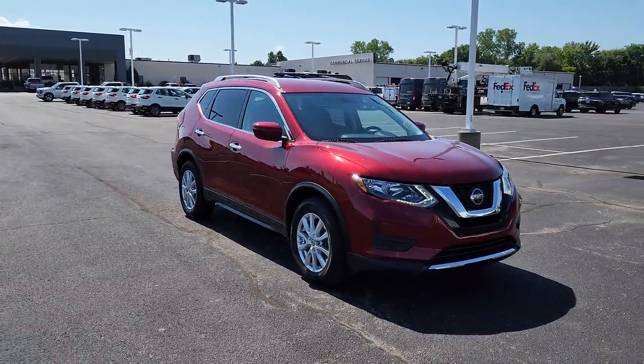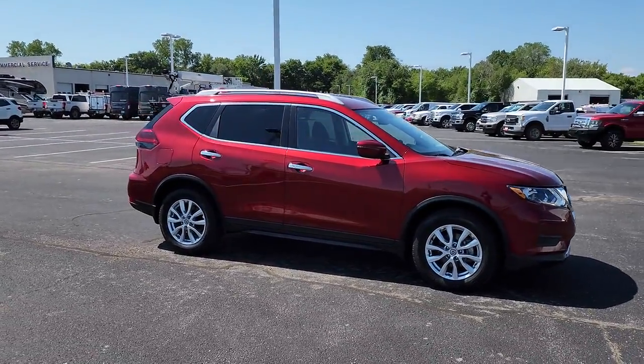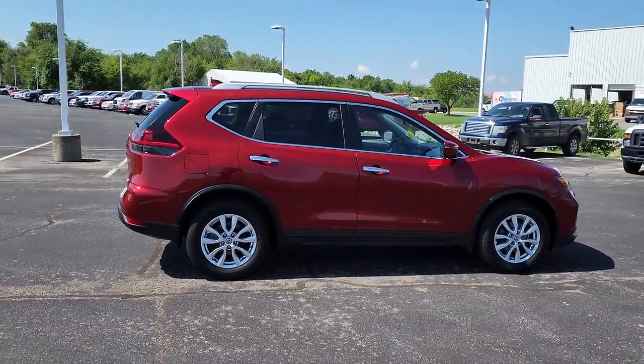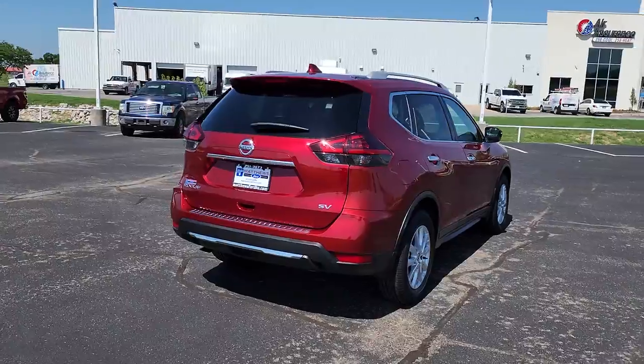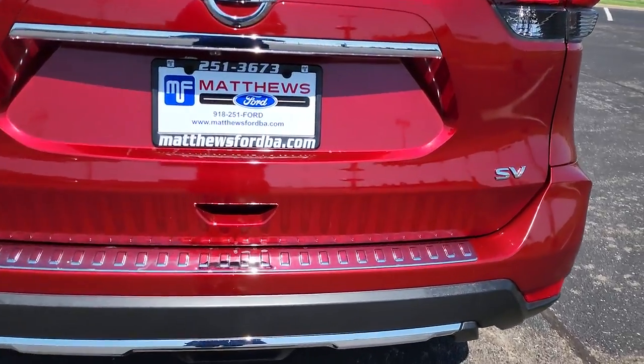Style, security, and efficiency blend beautifully in this Nissan Rogue, the handsome family-friendly compact SUV that offers standard driver-assist safety features and a smooth, responsive ride. Comfortable and capable, this sporty four-door hatchback brings confidence along on every journey. The following are some of this vehicle's highlighted options.